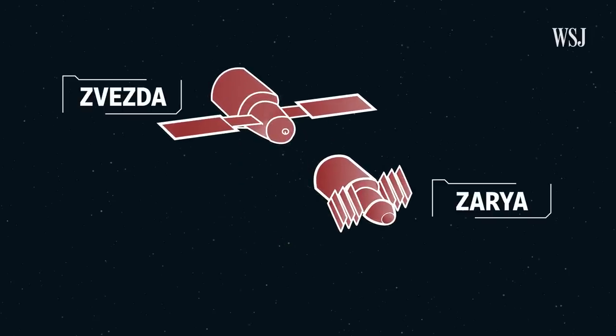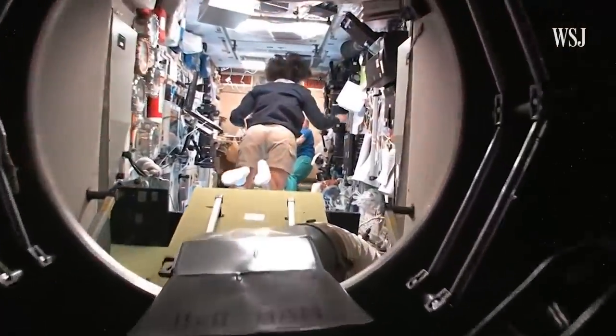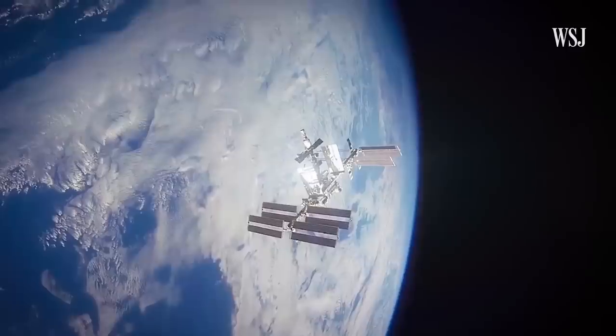Let's zoom in on these two modules, which are the backbone of the International Space Station. They make sure that the spacecraft stays in orbit and that astronauts can survive in space. They comprise most of the thermal control system and the life support and attitude control system. And that attitude control system is key to making sure the space station stays afloat.